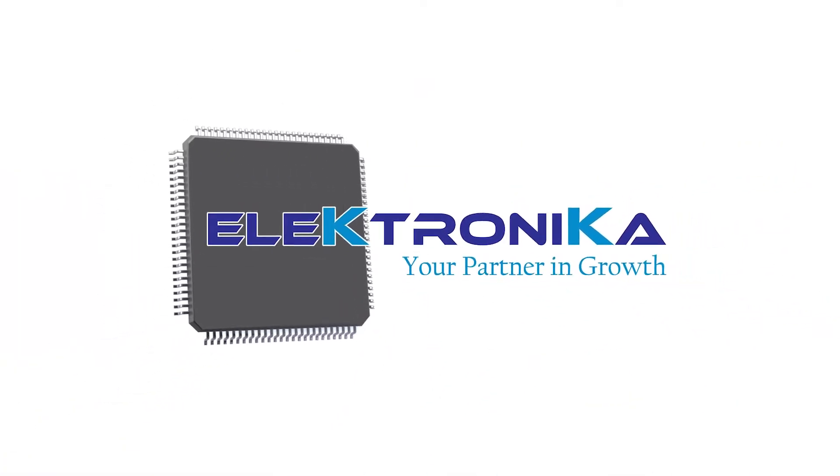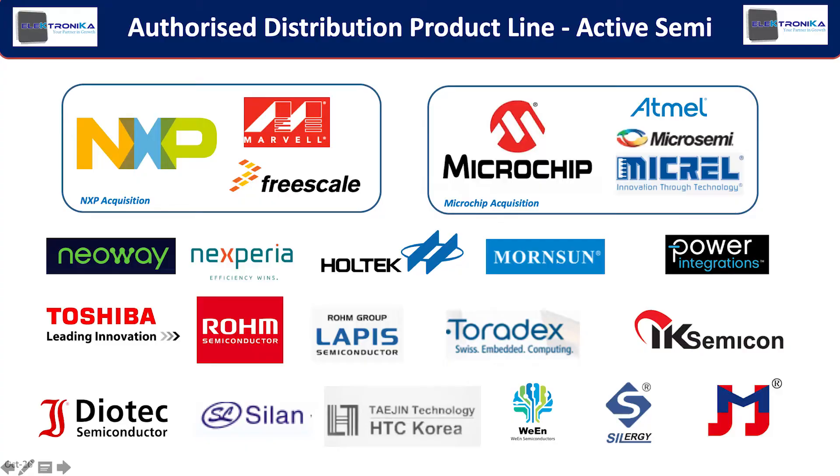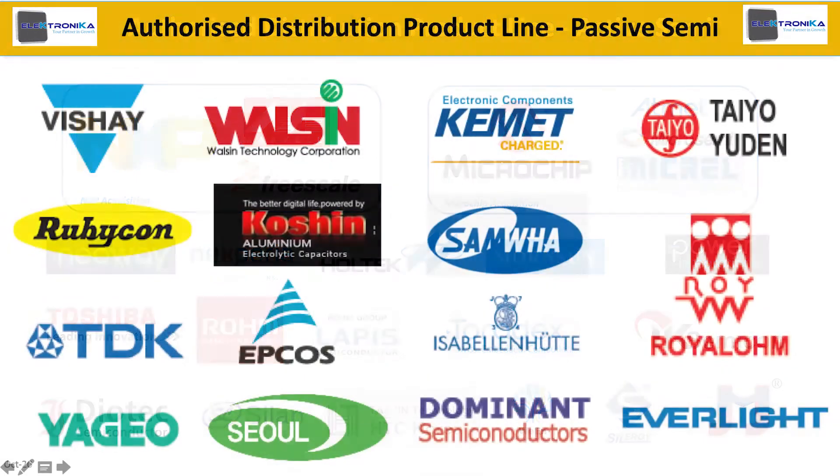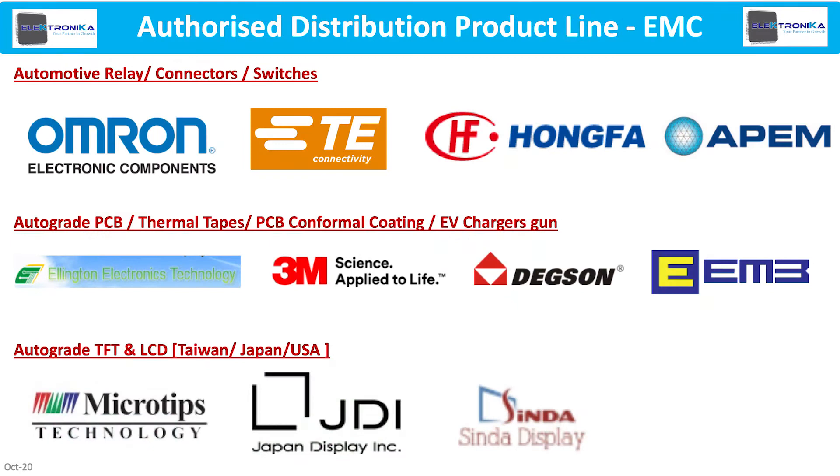Welcome and thanks for joining us today. As a value-added component distributor, Electronica offers our customers the design resources to build their solution. Our optimized designs help our customers reduce their design build time, risk-free development and quick turn from prototype to production build.